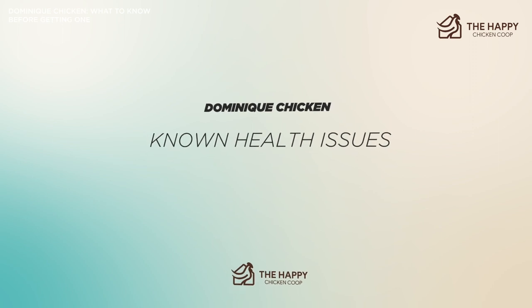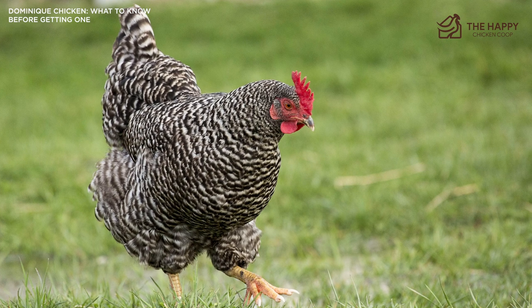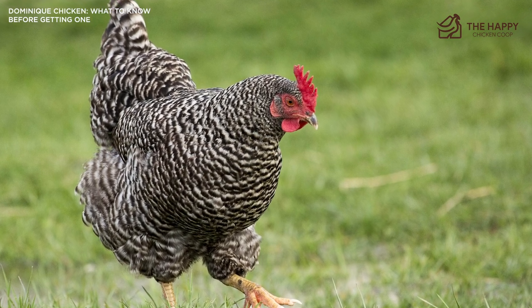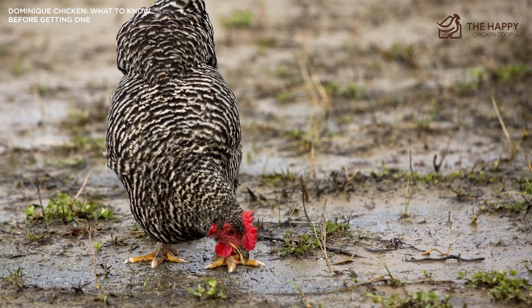As far as health issues, it's a robust and hardy bird with very little in the way of health issues. It has a rose comb, so it is not troubled by cold temperatures causing frostbite. As with all birds, keep an eye on parasites.